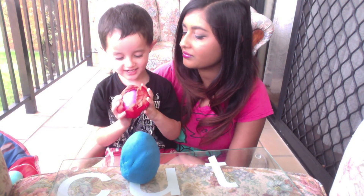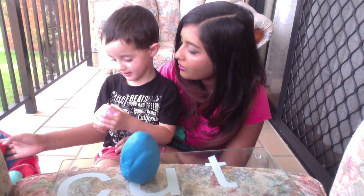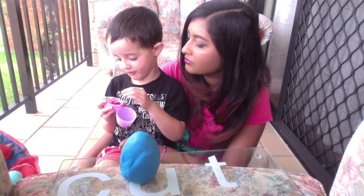How many eggs are left? Two. Okay, which one are you going to open next? Red. Red one? What color is it inside? Is that for boys or for girls? For boys.